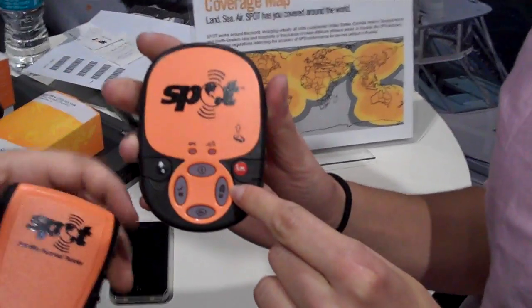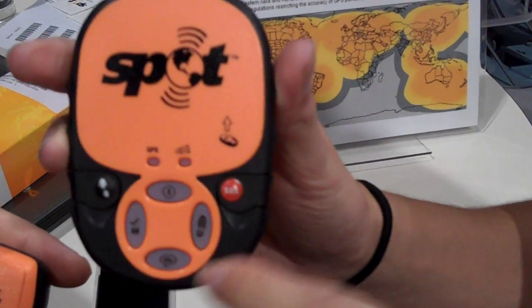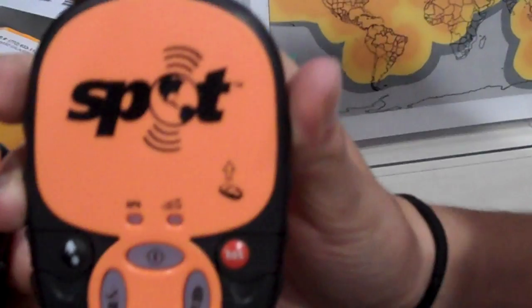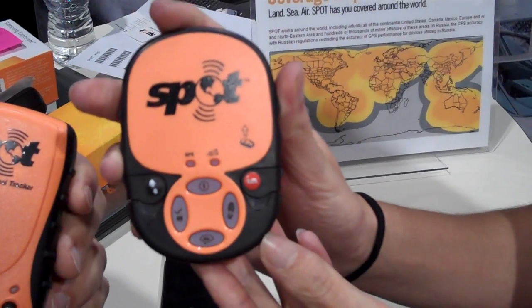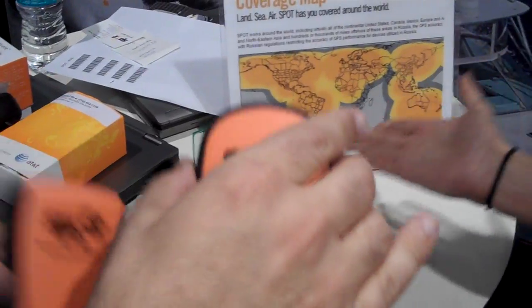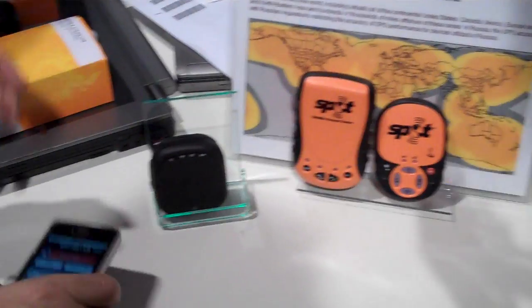For those of you who aren't familiar with the tracking device, basically every time you press it, it'll give you a spot on Google Maps and it'll track your journey. So your loved ones or friends will be able to see where you're headed.